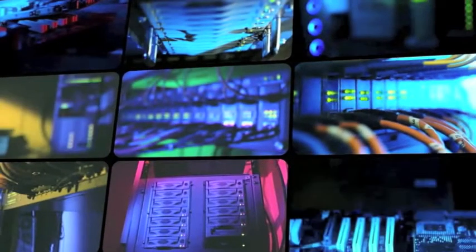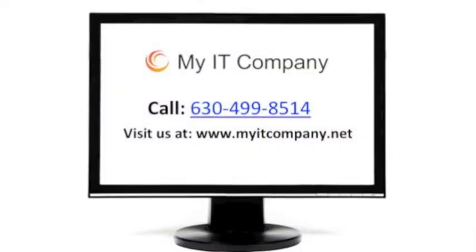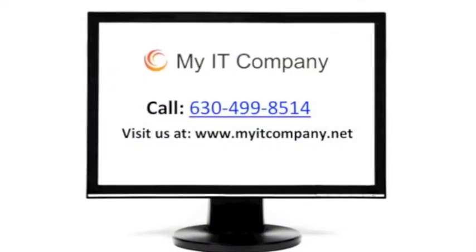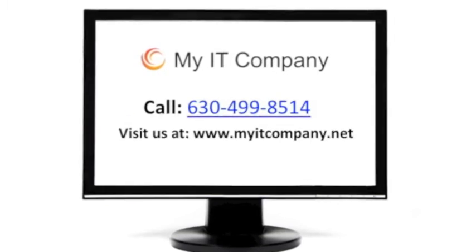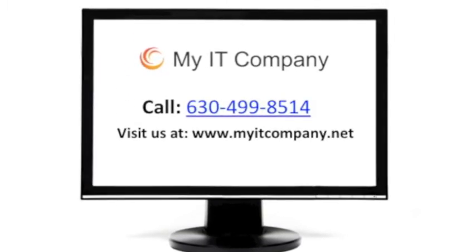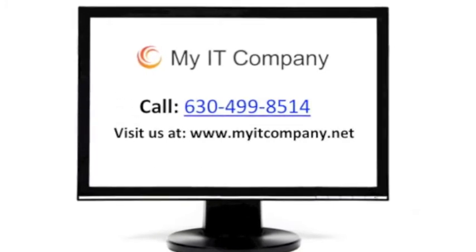Choosing a good password is extremely important, but it's just the first step in making sure that your data is secure. If you're a business person looking for ways of keeping your data safe, secure, backed up, and working properly, make sure you contact us today to learn more about how we can help you secure your critical information.